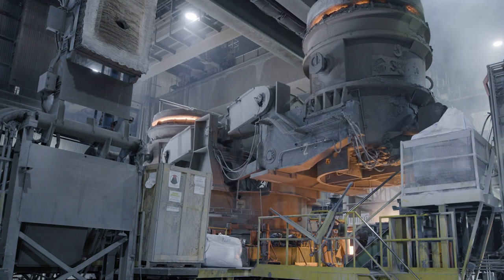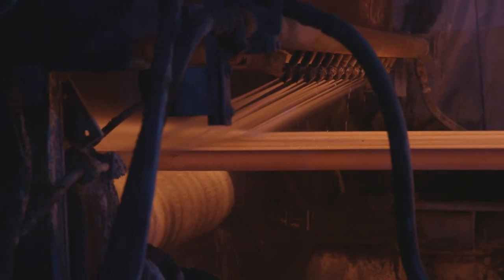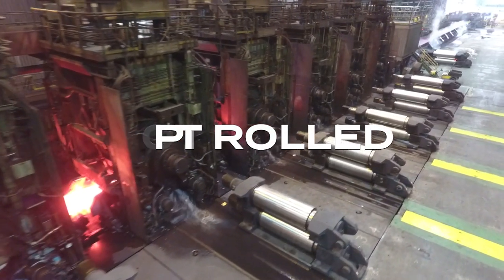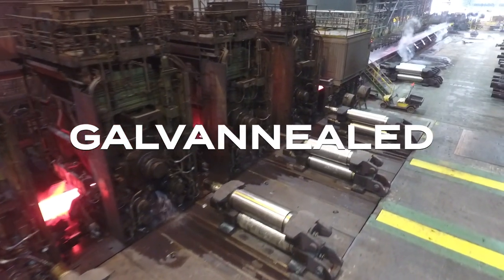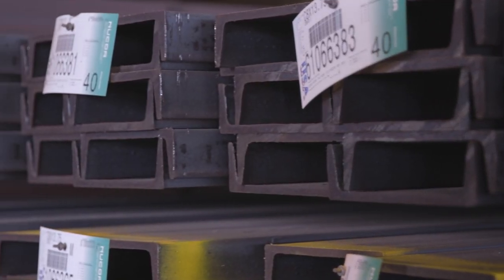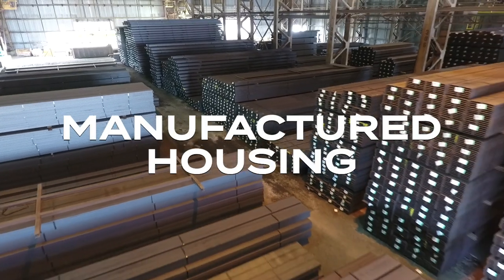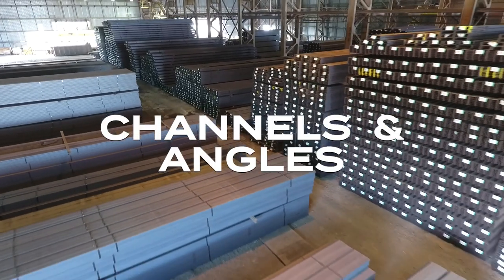After proper chemistries are achieved, the steel is cast and rolled into a variety of products. At our sheet mill, we roll finished sheet into hot rolled, pickled, cold rolled, galvanized, and galvanealed coils. In our beam mill, we can roll wide flange beams, manufactured housing beams, standard I-beams, and a variety of channels and angles.